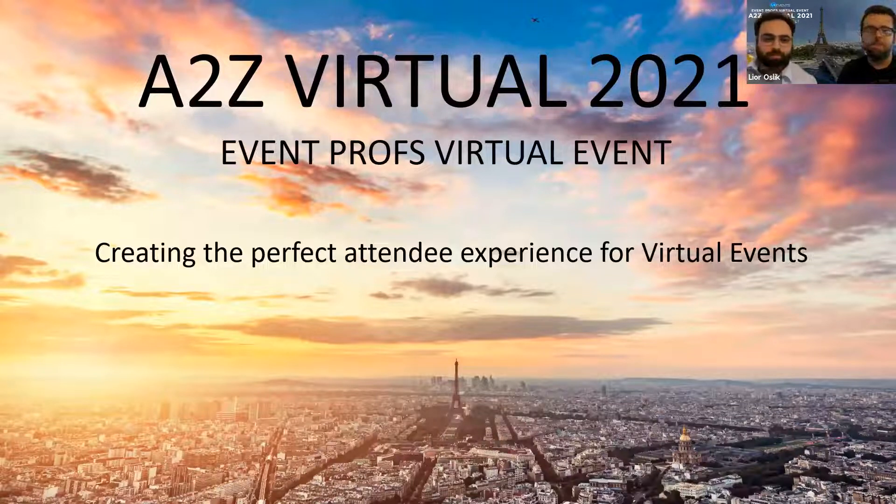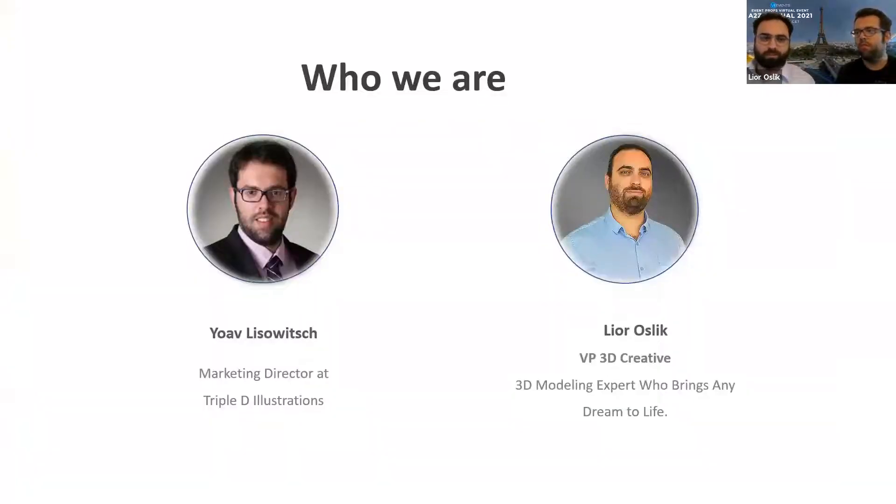Hi guys, let's start. My name is Lior and I'm the co-founder and VP 3D Creative at VIA Events, and together with me is Joao Lisovic, my colleague who is Marketing Director at Triple D Illustrations. In this brief session, we'll explain and present how we create a memorable experience in virtual events.